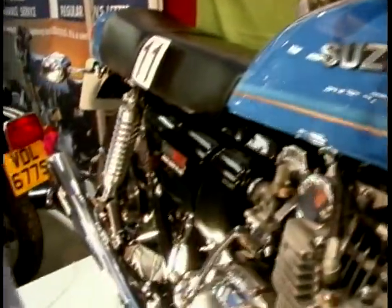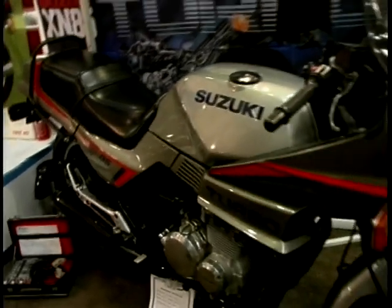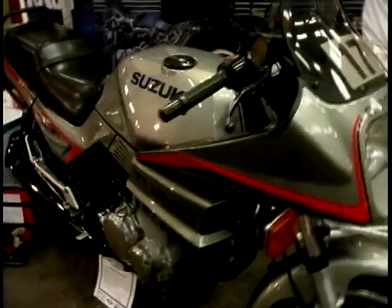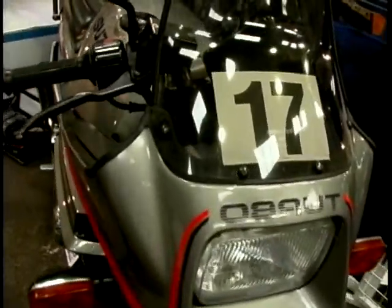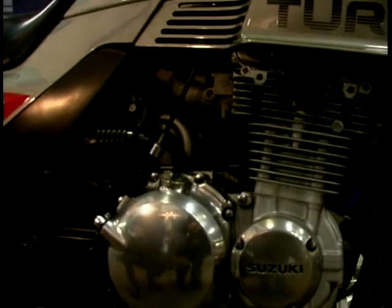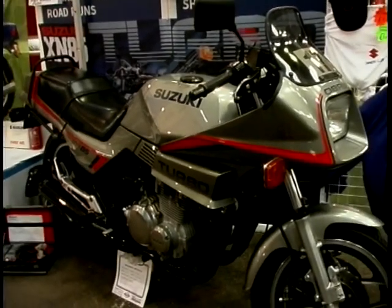Over here we've got another interesting bike — a turbocharged Suzuki, would you believe. XN85 it says on the side, but in fact it was 636cc — a rather odd size and I don't know why that is. It's got a turbocharger on it, tucked down behind the engine — just a small one there. And believe me, this one hasn't been restored — it is as new. All the Japanese manufacturers made turbos at one stage: Honda, Kawasaki, and Yamaha. But this is a very, very nice example.